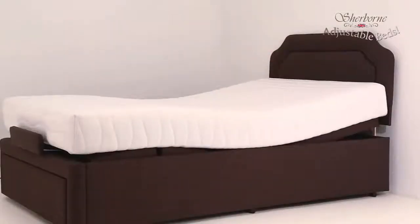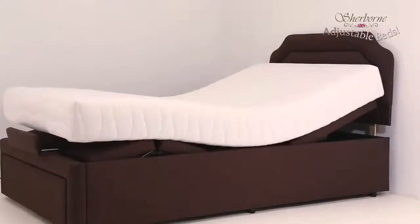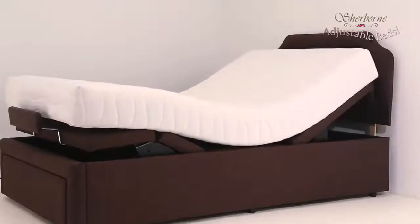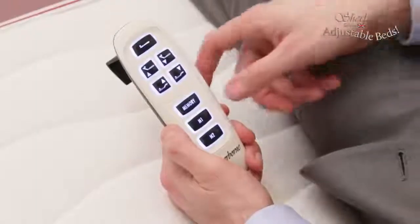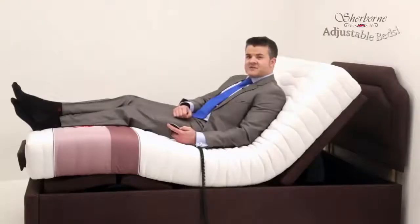These beds have two motors, which means you can raise your upper body to any position you want, but also raise the lower end of the mattress to get your legs more comfortable as well. When you've done that, you can set the position into the bed's memory using the memory button on the handset, so the bed can be adjusted automatically the next time you use it.